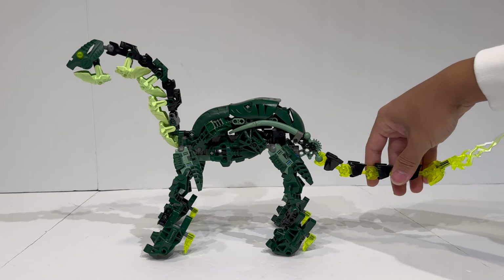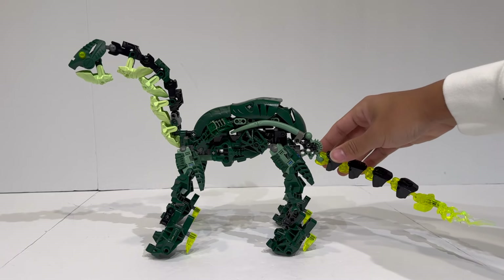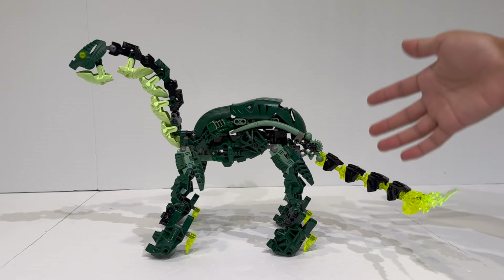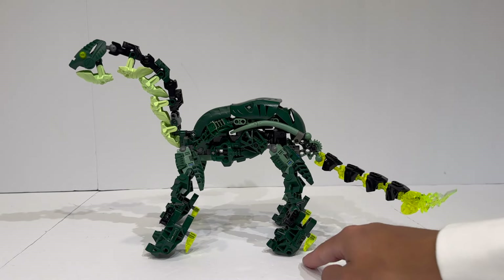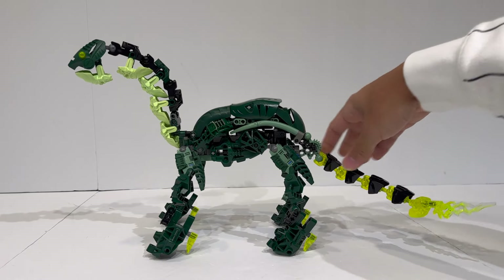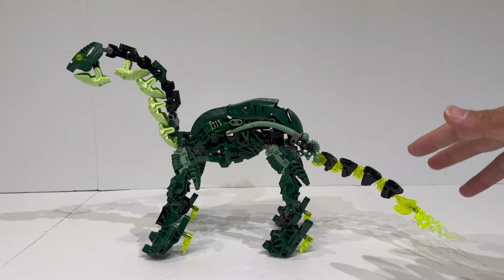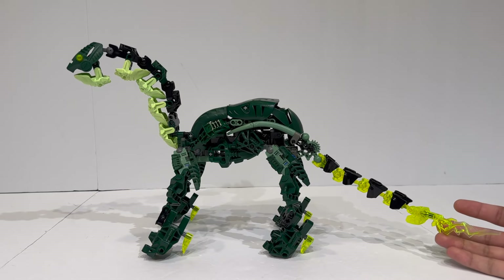Honestly, the only weak part of the model for me is the tail. It's just using primarily CCBS limbs in trans-neon green and black, and I feel like that breaks up the color blocking and the careful articulation and planning that went into the front of the build. It just aesthetically doesn't fit for me. I love CCBS, but the fact that it uses plain CCBS when the rest of the model is predominantly Bionicle G1 elements with lots of detail and pistons doesn't feel quite right. That said, this is the Thundertail, so the entire point is that lightning arcs out of the tail — it's an energy weapon that can shoot energy or attack people — so I can definitely forgive it. But aesthetically, the tail doesn't quite work for me.